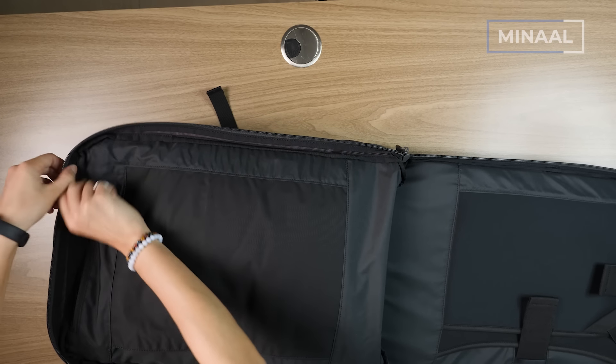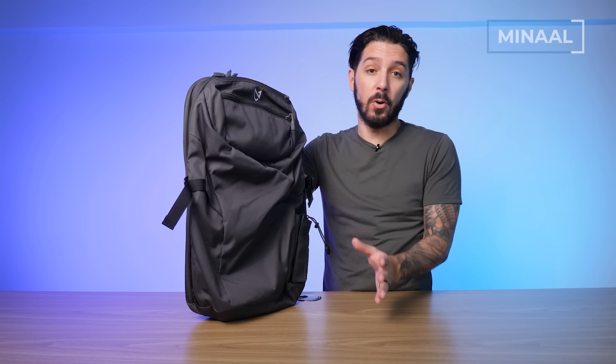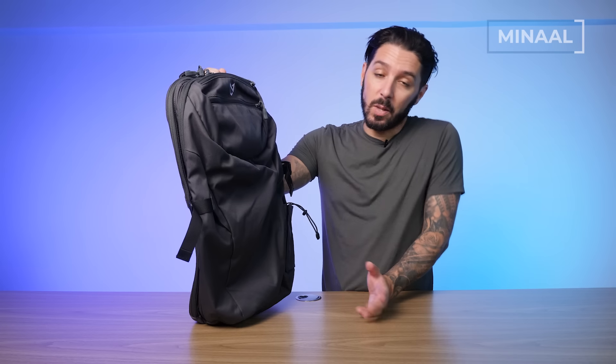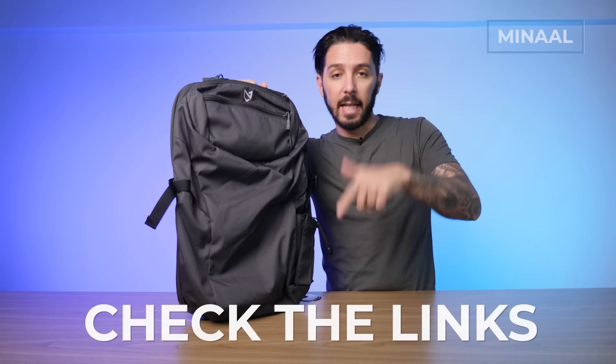It's a bag that can work hard and play hard. I personally took this on a two-week journey motorbiking through the north of Vietnam — one of the best experiences of my life. This is a bag that can do it all. Check out our full Minol Carry-On 3.0 review linked in the description below.